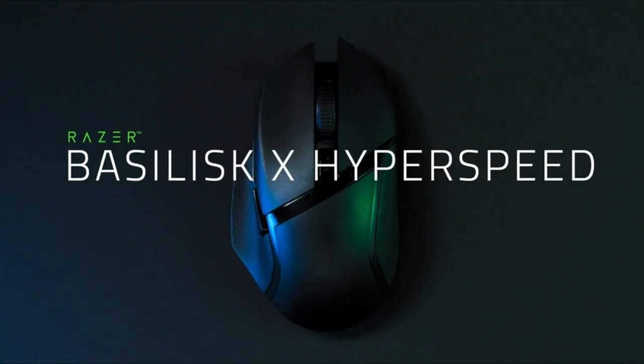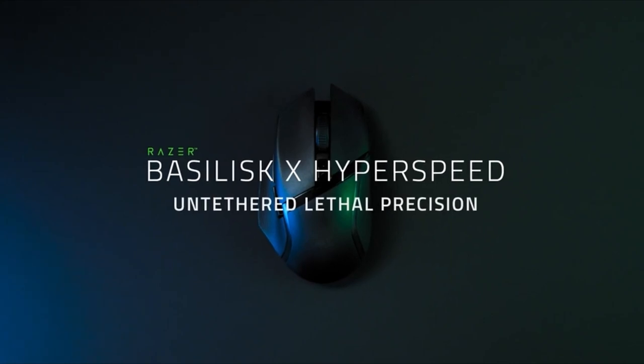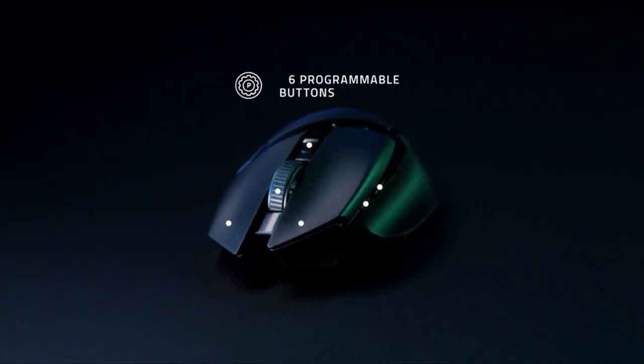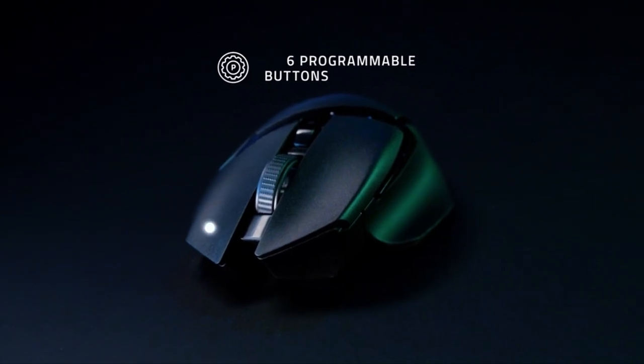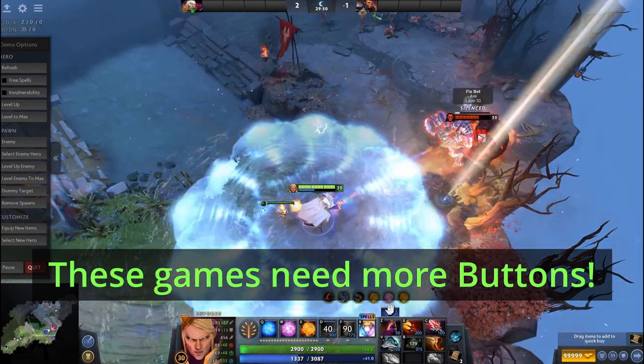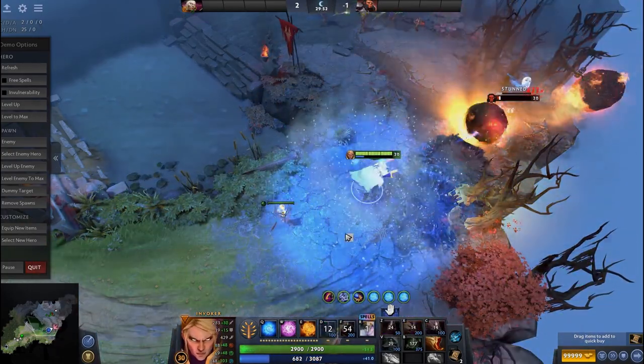The Basilisk X has 6 buttons — the perfect amount for shooting games, but it might not be enough for MMO and MMORPG games. If you need more buttons, number 4 is your go-to option.